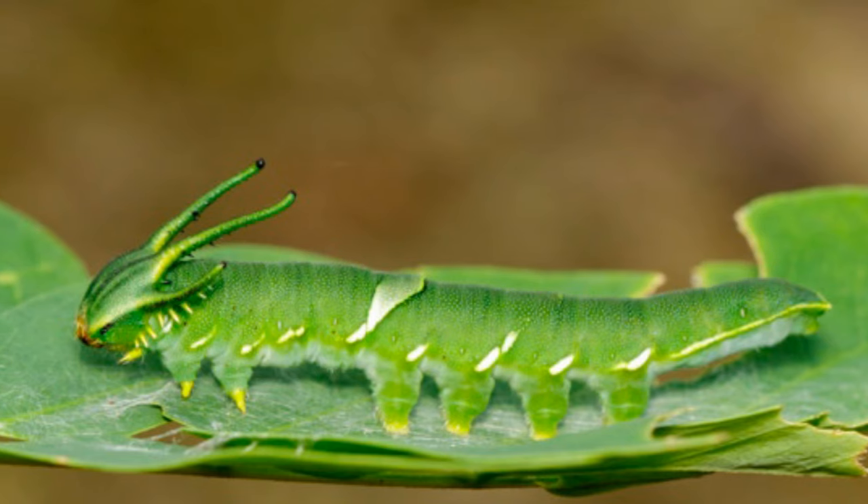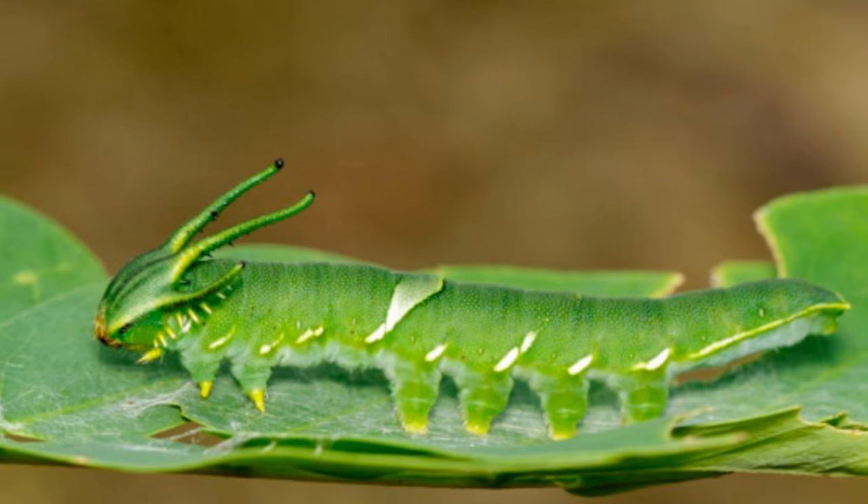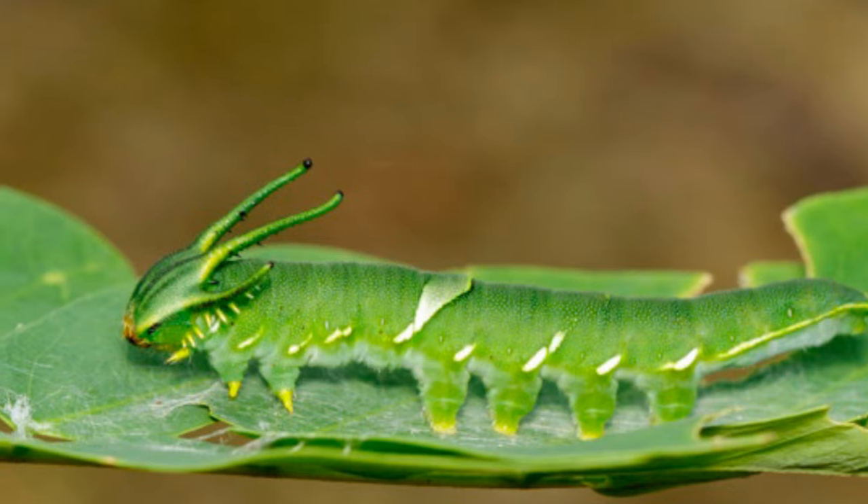Interestingly, the caterpillars will also eat their eggs once they hatch out of them, in order to get as much nutrition as possible so they can grow quickly.